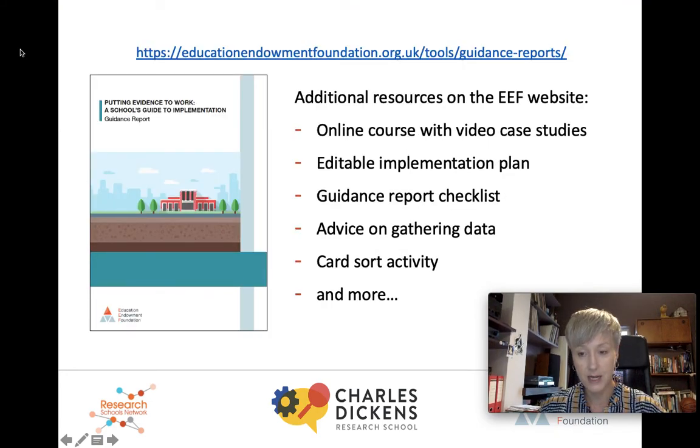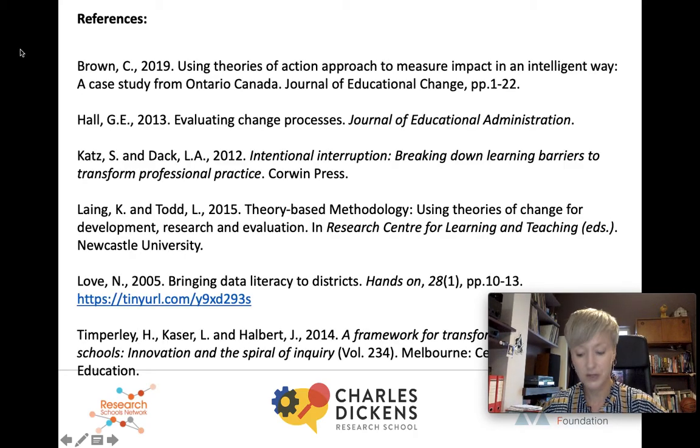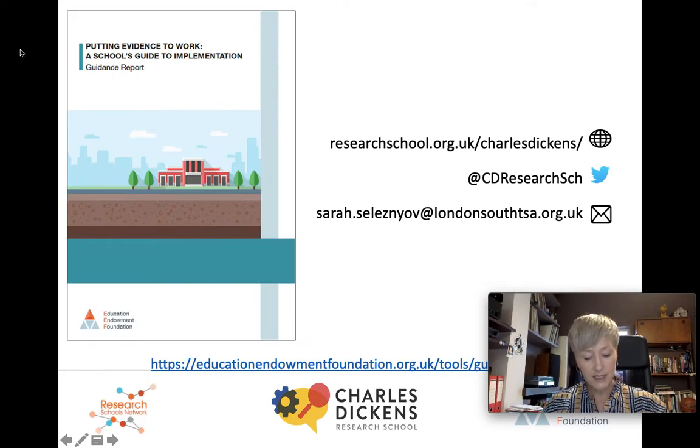So I've reached the end of my explanation. If you want to check out the EEF website, you will find a great set of additional resources to support you in understanding and carrying out implementations — an online course with some video case studies, an editable implementation plan, a guidance report checklist, some advice on gathering data, a card sort activity for staff and much more. And finally, here are the references I've referred to throughout this session. If you're interested in reading more, there are some great readings there which can really help you get a deep understanding of how to affect great implementation. Here are my contact details — do get in touch if you want to know more about implementation and how we manage it at the research school. Thank you very much.